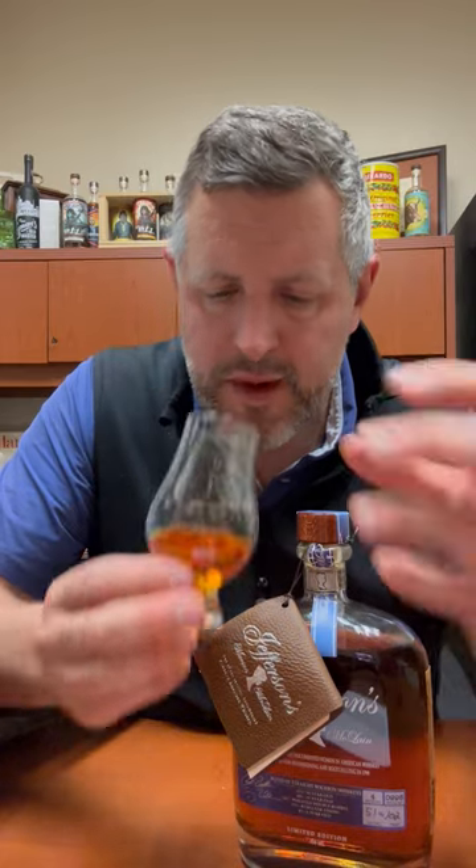Tons of barrel spice and orchard fruit on the nose. There's lots of aged whiskey in here — you can certainly tell by the aroma — and there's sort of vanilla spiking and some floral notes spiking up in between. Let's take a sip.